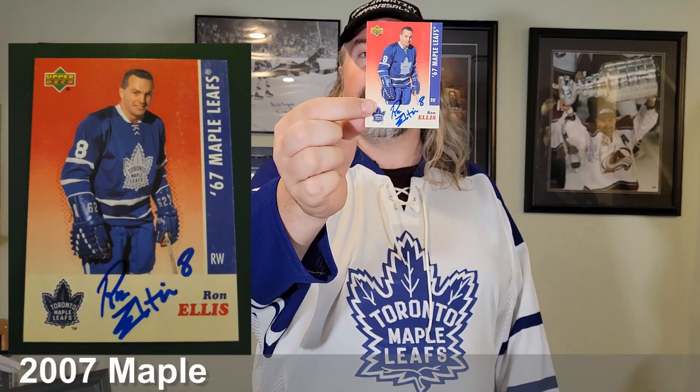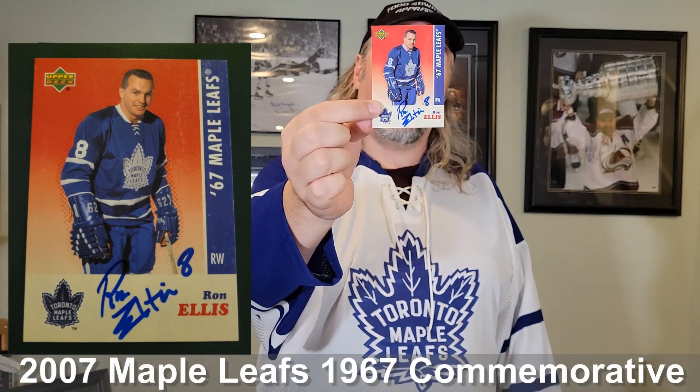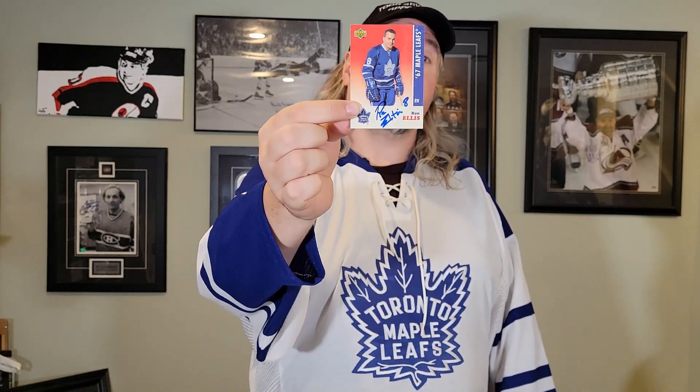Finally, speaking of the Stanley Cup, this is a particular 50th anniversary set of the 1967 Toronto Maple Leafs Stanley Cup victory. Ron Ellis, being a very important piece of that team, is pictured in this beautiful card. All these cards, of course, are signed by Ron, which makes them pretty special.